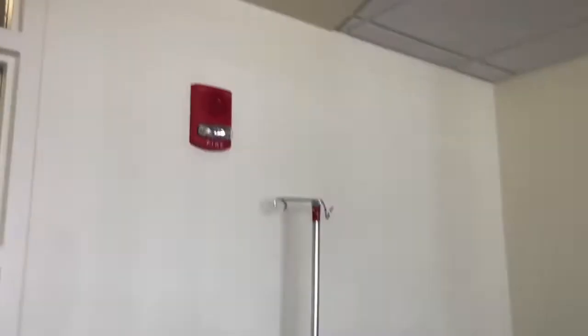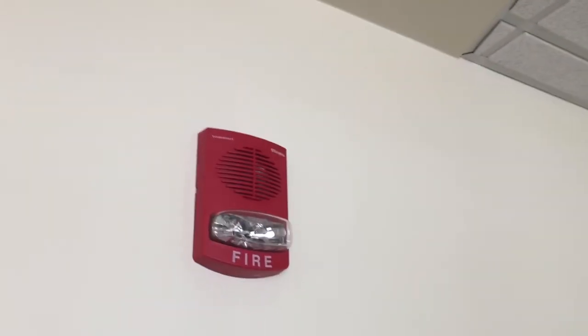That's all there is down here. I don't know what kind of alarm this is. Some of the ceiling tiles are kind of broken off a little.